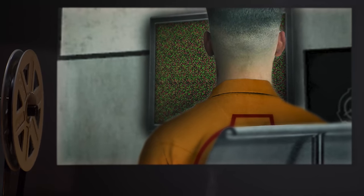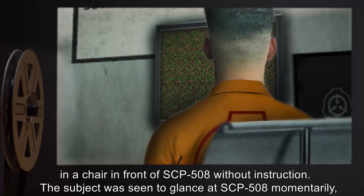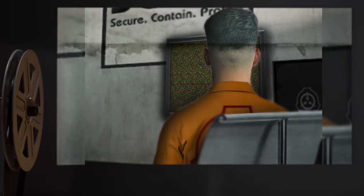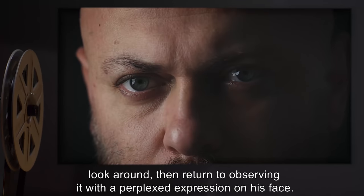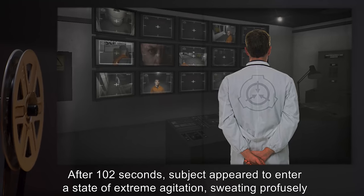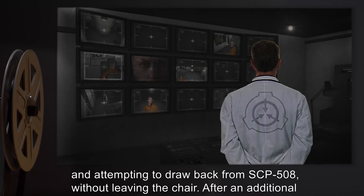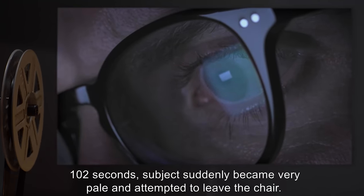Experiment 2: Male Subject D-4599 was placed in a chair in front of SCP-508 without instruction. The subject was seen to glance at SCP-508 momentarily, look around, then return to observing it with a perplexed expression. After 102 seconds, the subject appeared to enter a state of extreme agitation, sweating profusely and attempting to draw back from SCP-508 without leaving the chair.